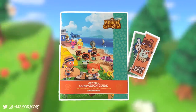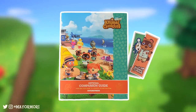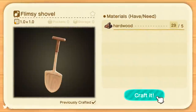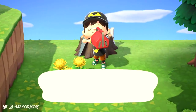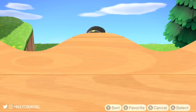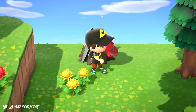Now until the Animal Crossing New Horizons companion guidebook was released a couple of days ago, we weren't too sure whether or not Feng Shui was a thing in New Horizons, but we now know it is. If you want to watch my hands-on review of the guidebook, I'll leave a link in the comments. Anyway, it turns out Feng Shui is very much present in New Horizons and plays a significant role in boosting our Happy Home Academy score, and this is known as a Feng Shui bonus.